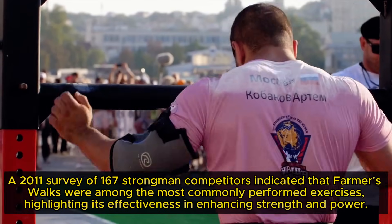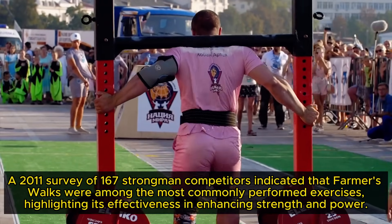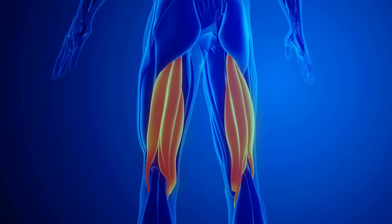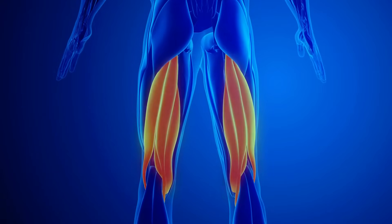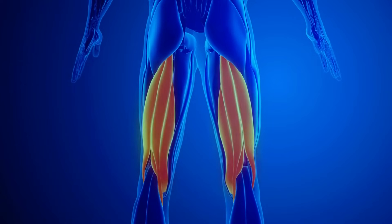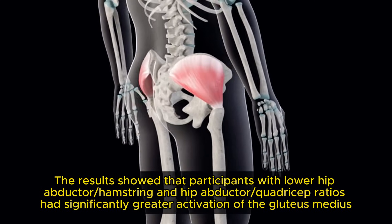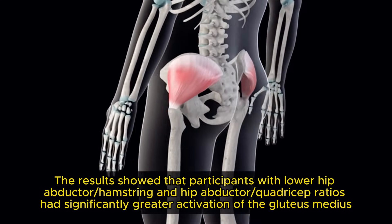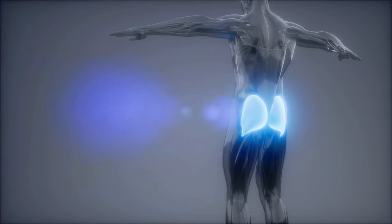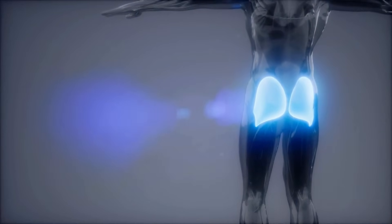A 2011 survey of 167 strongman competitors indicated that farmer's walks were among the most commonly performed exercises, highlighting its effectiveness in enhancing strength and power. Your lower body muscles benefit just as much. A 2015 study examined the strength ratio between hamstrings, quadriceps and hip abductor muscles during the farmer's walk. Results showed that participants with lower hip abductor, hamstring and hip abductor-to-quadriceps ratios had significantly greater activation of the gluteus medius, suggesting this exercise is particularly effective for strengthening the gluteus medius in those with specific muscle strength imbalances.